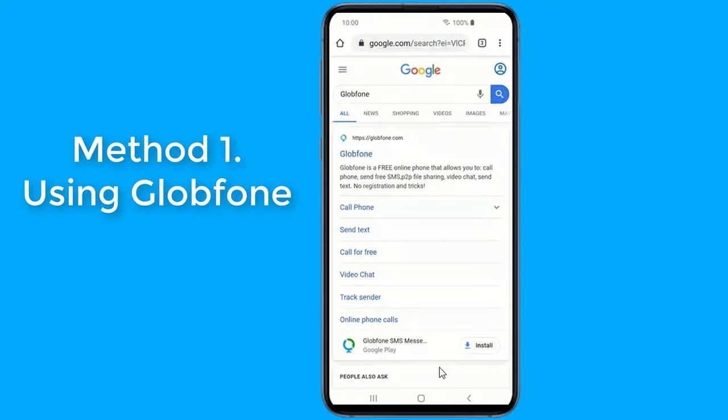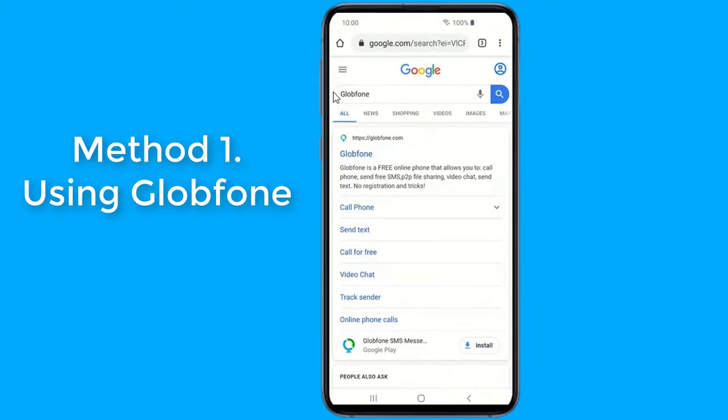Method 1. To make a private call to somebody from your telephone, simply open Google Chrome on your phone. Now search for Glob Phone.